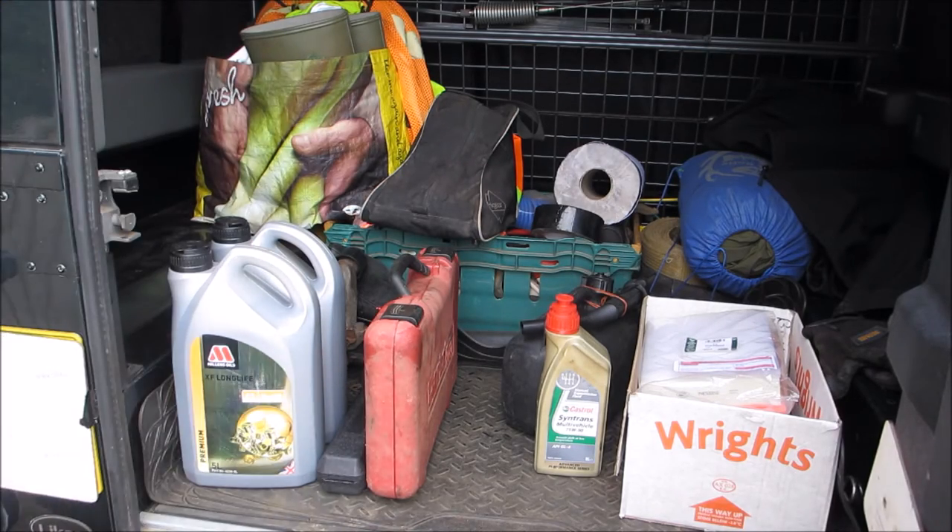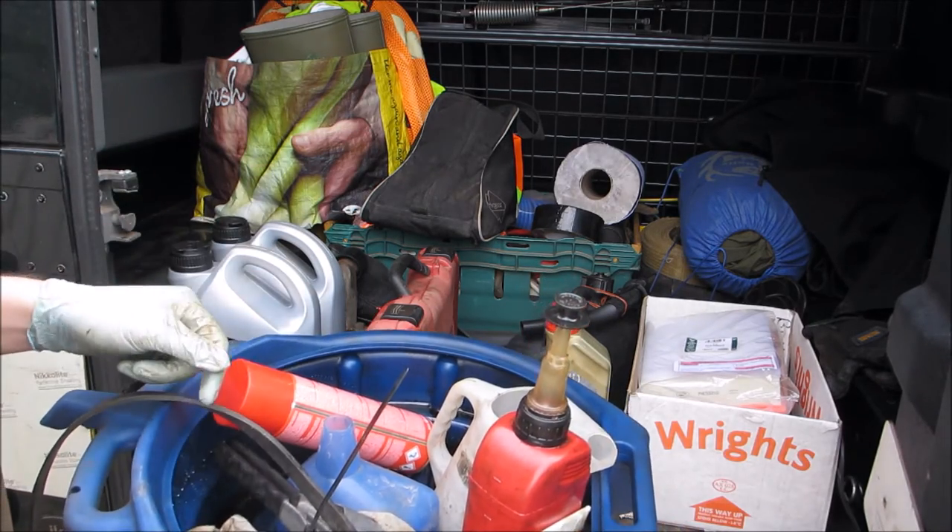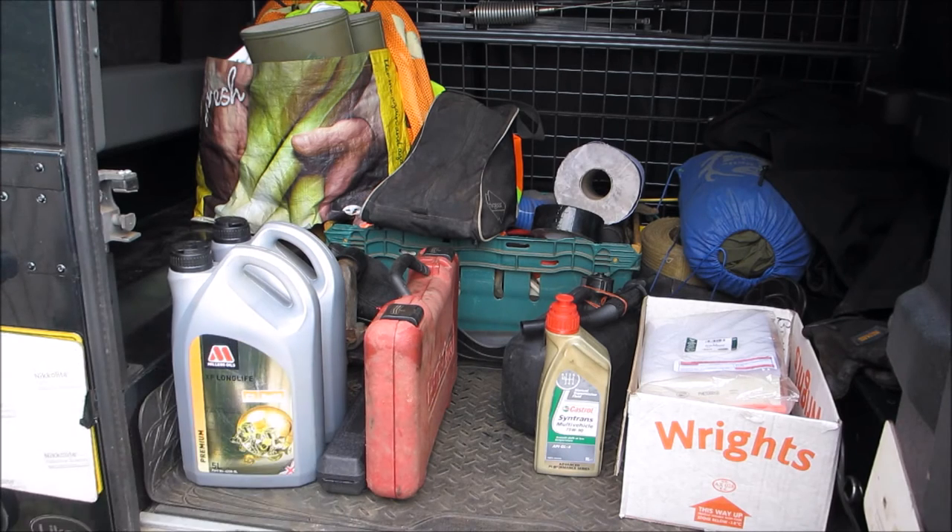For tools: got my drain pans, got a bit of rag, got the removal tools. We're all good and set to go. First of all, I will start with the diesel fuel filter.